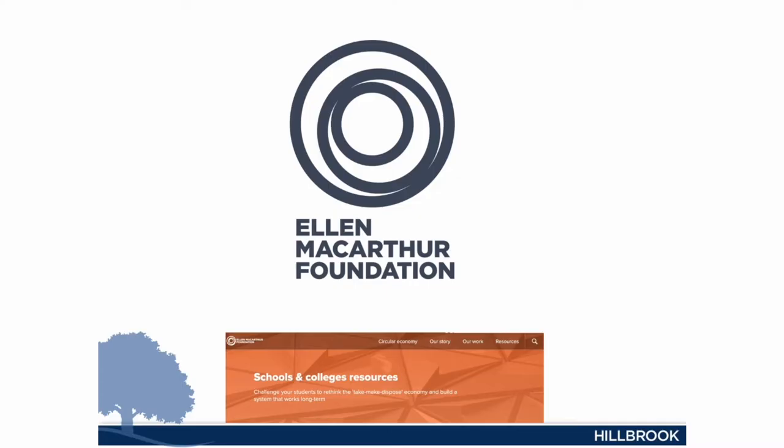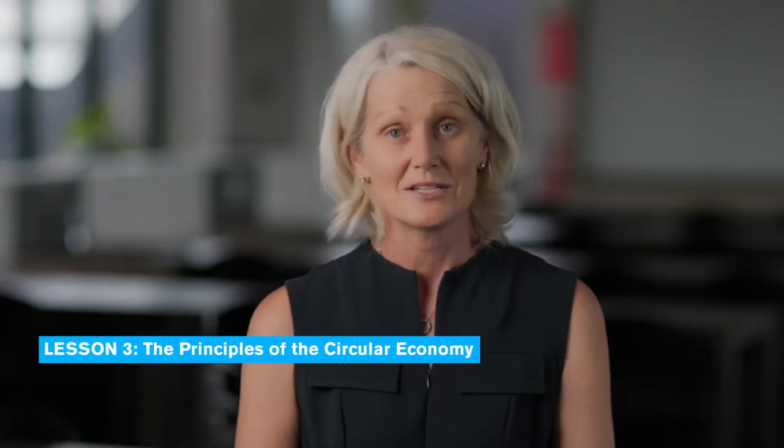There was no point in reinventing the wheel. The Ellen MacArthur Foundation has six videos and a series of steps that takes students through this. Following this, we went back to the Ellen MacArthur Foundation's principles of circular economy: number one, design out waste and pollution; number two, keep products and materials in use; and number three, the most important, regenerate natural systems.